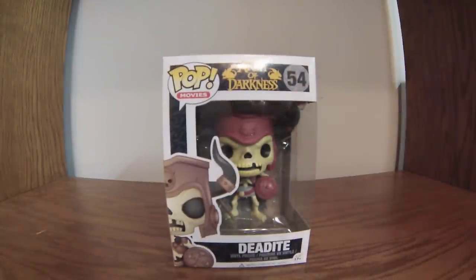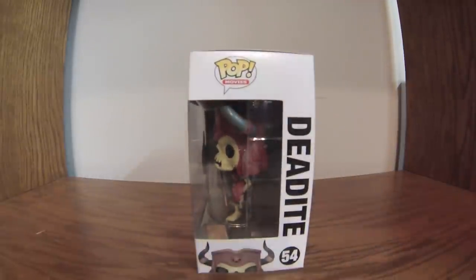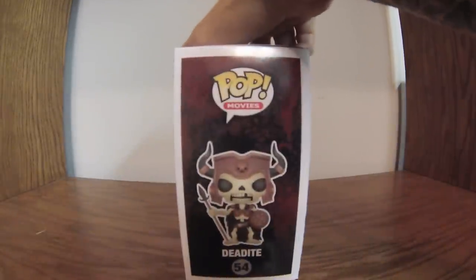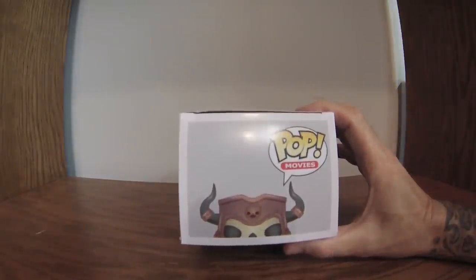Here we have Dead Eye King — King of the Undead Army from Army of Darkness, number 54. He's a worthy adversary for Ash. This is Deftones playing in the background — good band. Never heard of them? Check them out: D-E-F-T-O-N-E-S. Here's a side view of the Dead Eye — nice spear, skulls. Well-sculpted vinyl pop, I might add. Some are simple, some are more intricate. Toward the end we'll get to one of my most favorites.